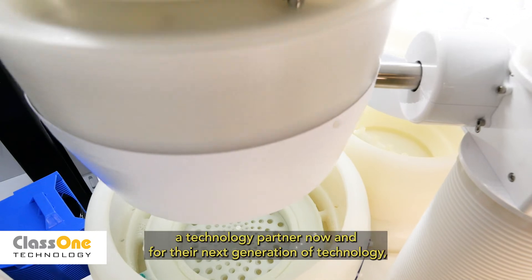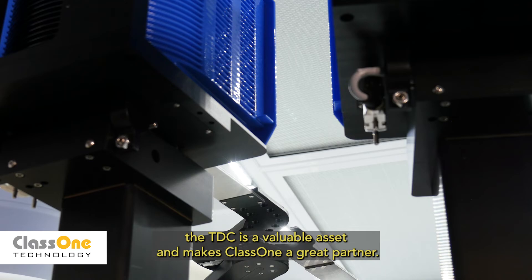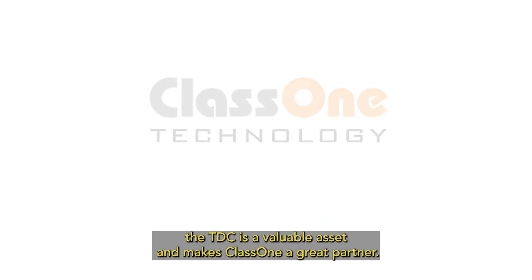For customers who are looking for a technology partner now and for their next generation of technology, the TDC is a valuable asset and makes Class 1 a great partner.